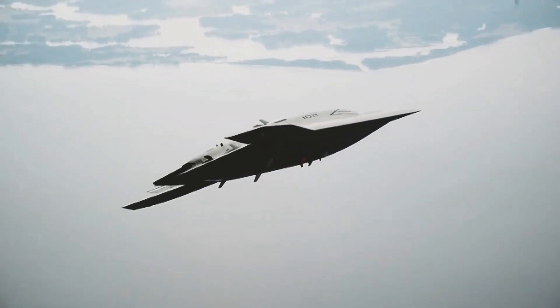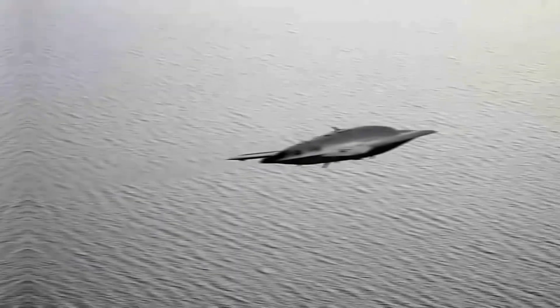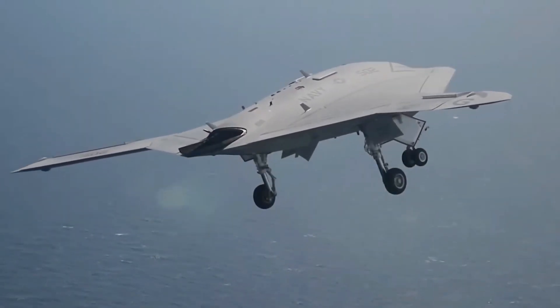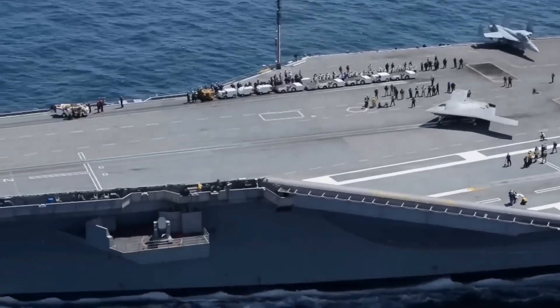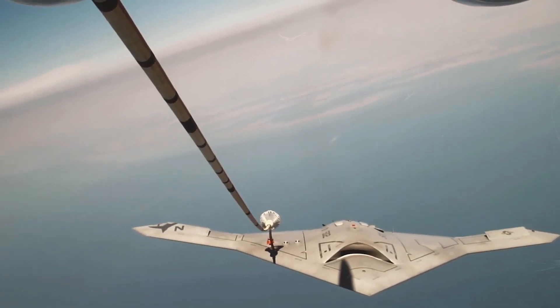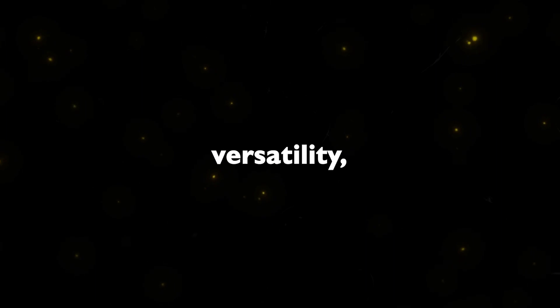Autonomous Operation. One of the most groundbreaking aspects of the X-47B is its ability to operate autonomously, meaning the drone can execute complex missions without direct human control. The autonomy extends to various phases of flight, including takeoff, landing, and in-air refueling. This capability significantly expands its operational range and versatility, making it a potent asset for the U.S. Navy.